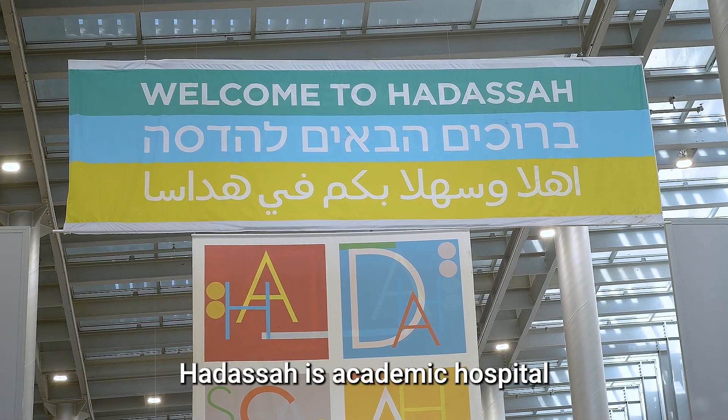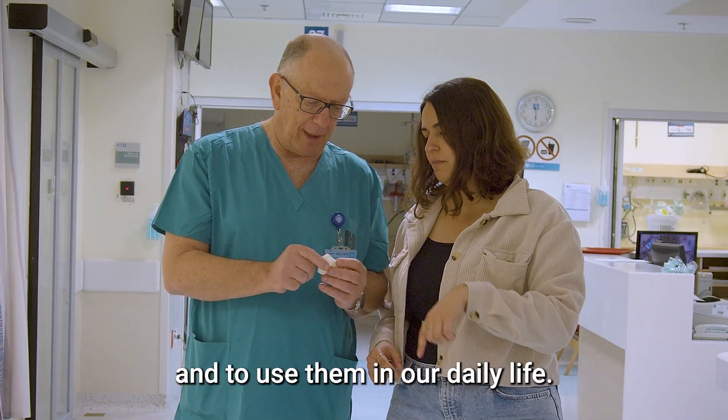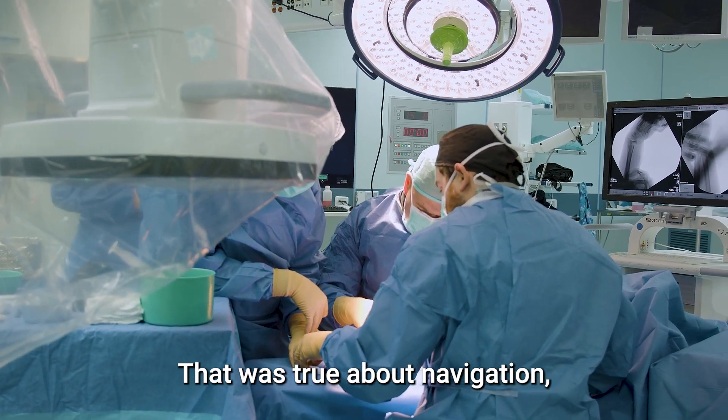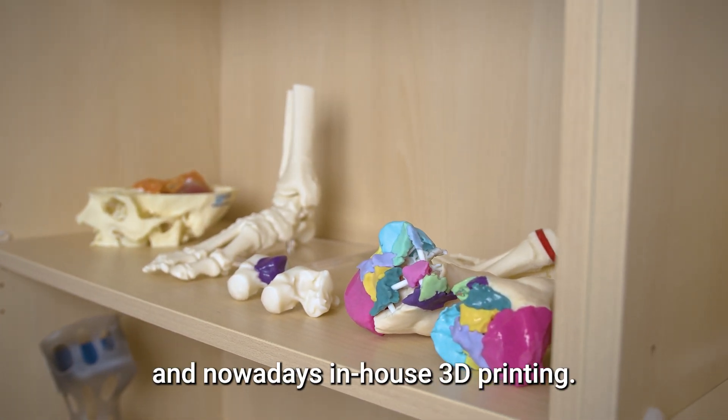Hadassah is an academic hospital, and we try to adapt modern technology and to use them in our daily life. That was true about navigation, robotic surgery, and nowadays in-house 3D printing.